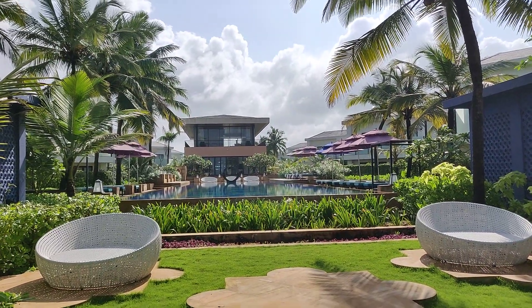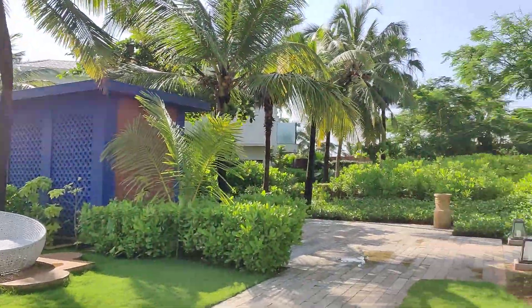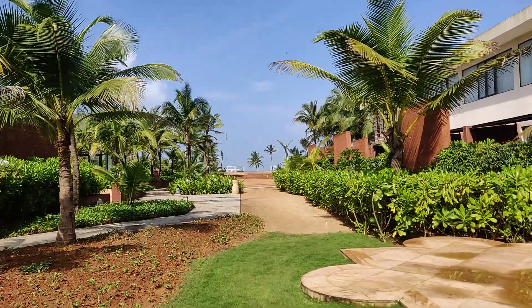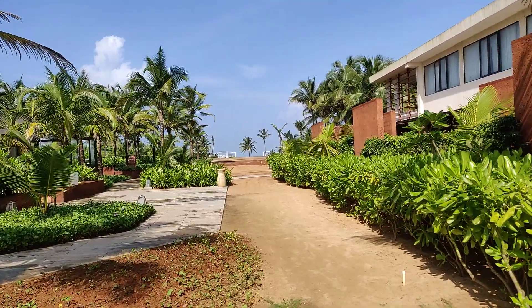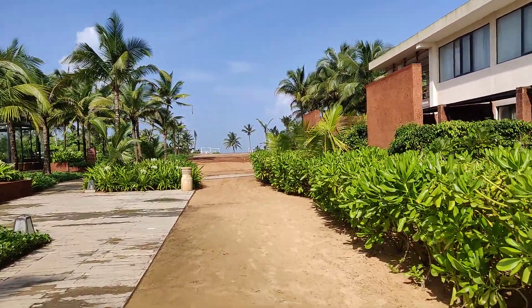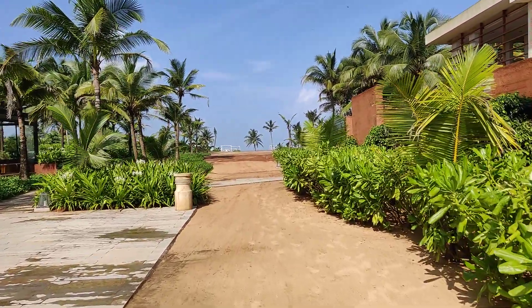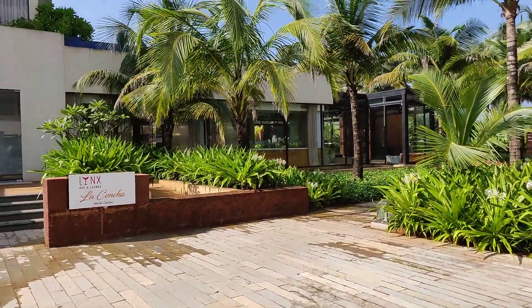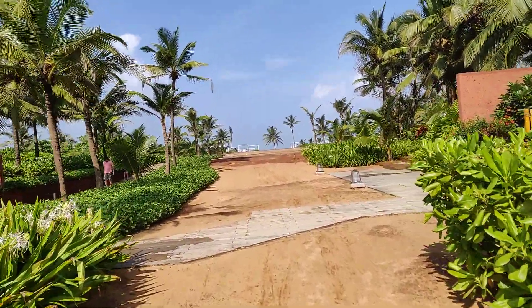This is the Azaya Beach Resort pool and this is the way to the beach — it's Benolim Beach. Let me show you around how much distance there is to the beach. This is the restaurant and this is the beach area.